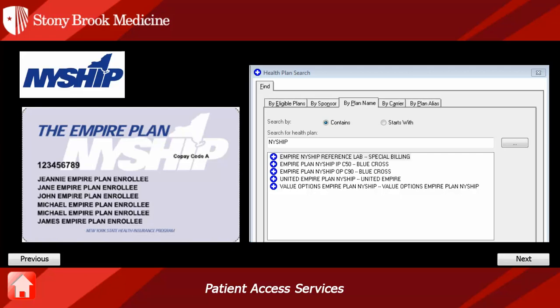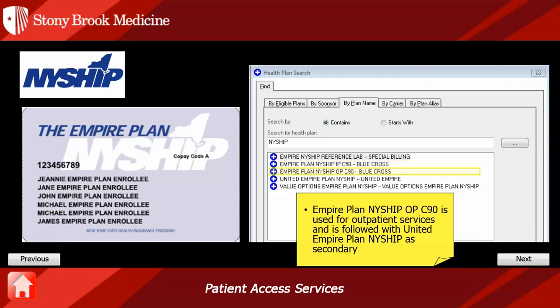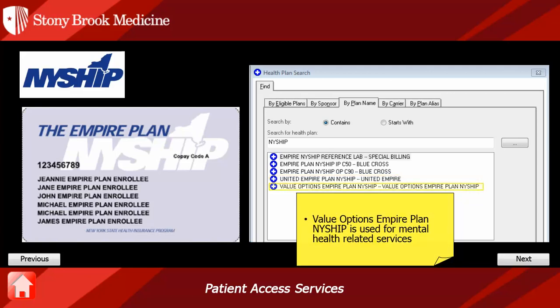NYSHIP. When entering NYSHIP as the plan name, these are the options that will appear. NYSHIP is a split plan. Empire Plan NYSHIP is for hospital services, and United Empire Plan NYSHIP G31 is for physician services. Patients who have this plan have Empire primary to the United unless inpatient — at that point, the only insurance listed would be Empire. In Cerner, Empire Plan NYSHIP IP C50 would be selected for inpatient services. Empire Plan NYSHIP OP C90 is used for outpatient services and is followed with United Empire Plan NYSHIP as secondary. Value Options Empire Plan NYSHIP is used for mental health-related services.